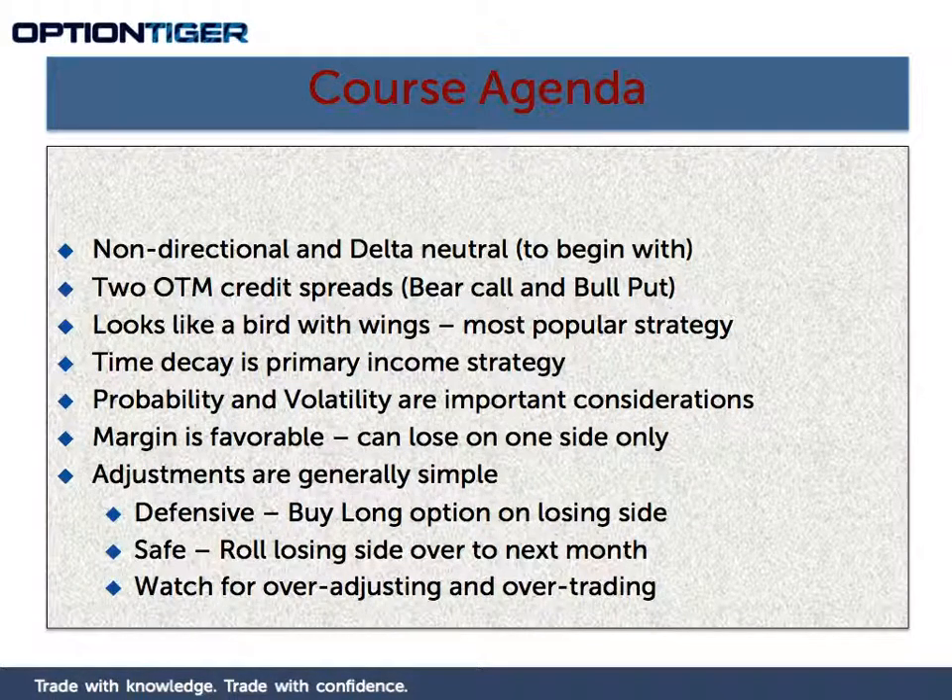It is actually one of the most popular strategies and we will look at the reasons why. The first is it is a non-directional strategy. A non-directional strategy does not depend on the direction of the stock, which means you are taking a position and you do not care whether the stock goes up or down. What you only care about is the magnitude of the move. An Iron Condor is a non-directional strategy, and since it is non-directional, it is going to be a delta neutral strategy, at least to begin with.